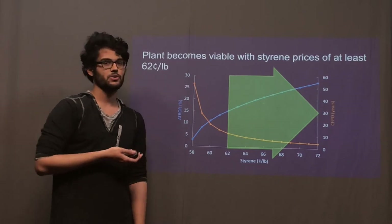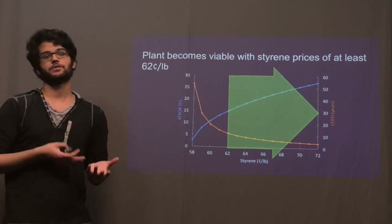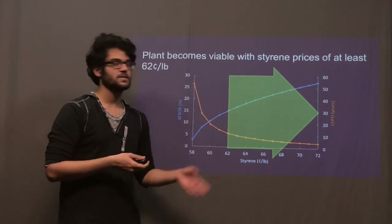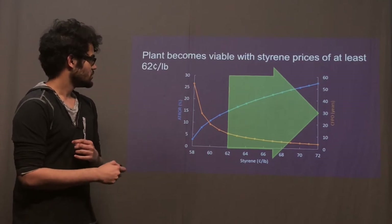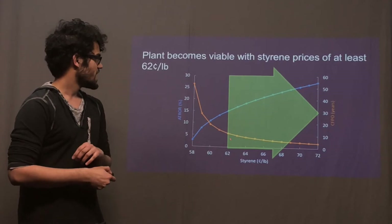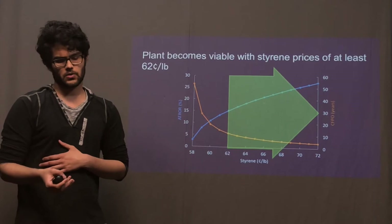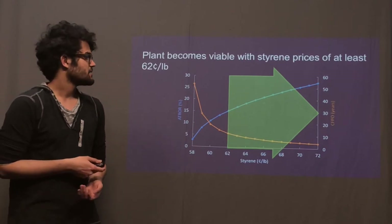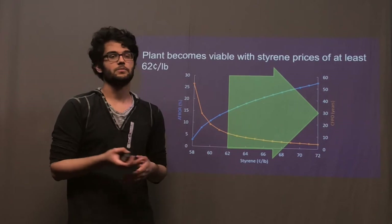We made a graph that compares our rate of return to the payback period based on different price points. What we found is that at $0.62 per pound, where the rate of return was 15%, the payback period was also around 15 years. We would conclude from that that in order to be net positive at all, we would actually have to be selling our styrene at above $0.62 per pound.